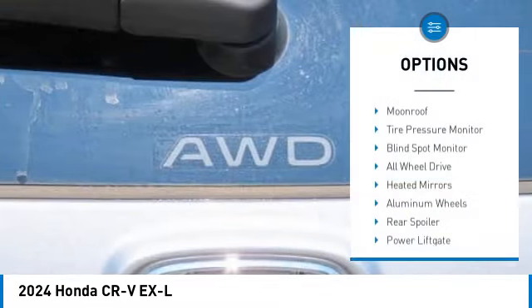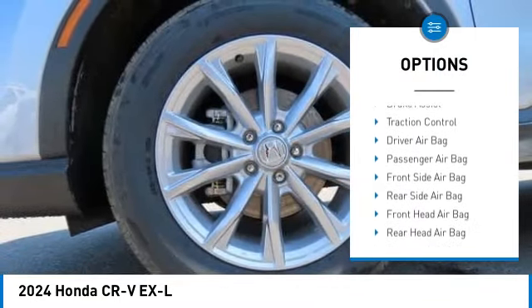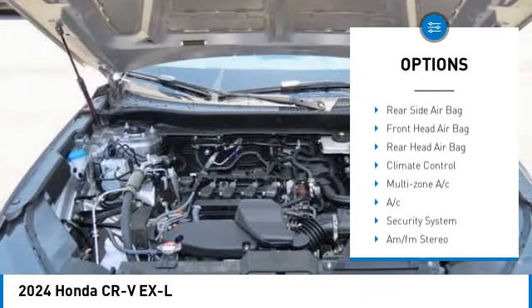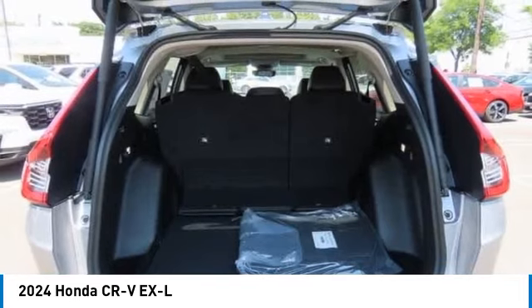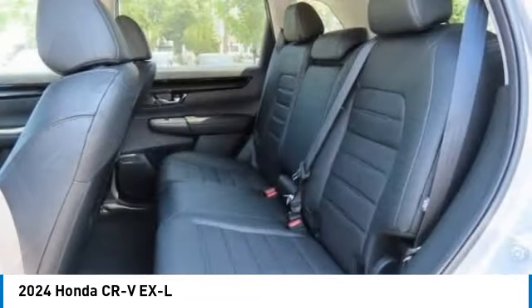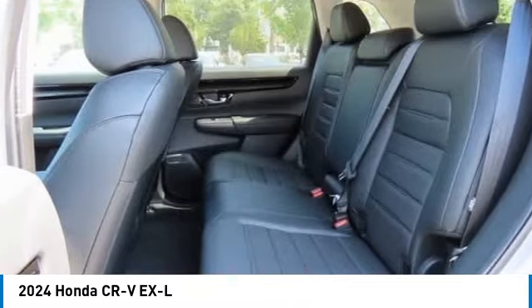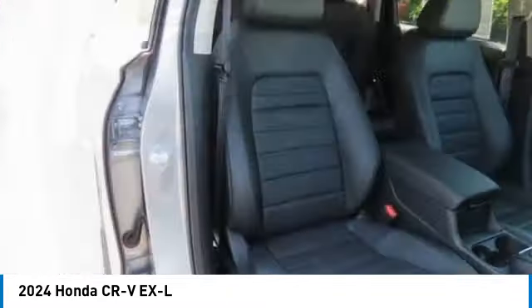Some of this vehicle's great options include: moonroof, tire pressure monitor, blind spot monitor, all-wheel drive, heated mirrors, aluminum wheels, rear spoiler, power liftgate, brake assist, and traction control. Take this vehicle for a spin and see why so many shoppers are now proud owners.